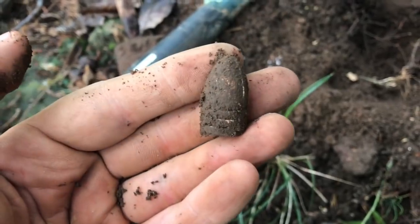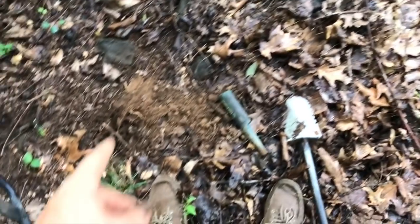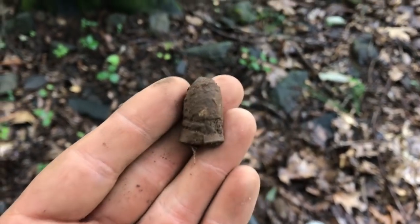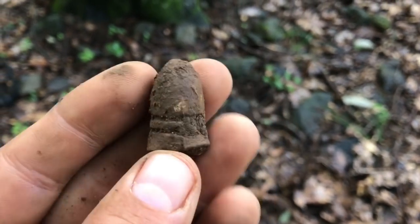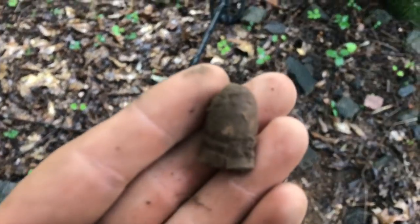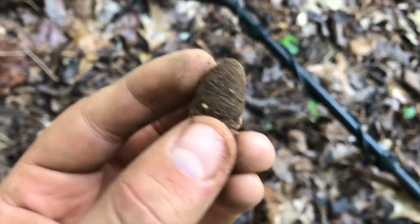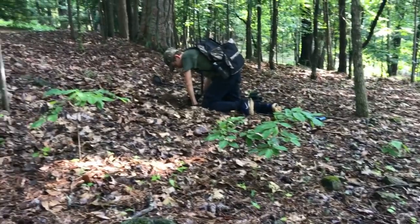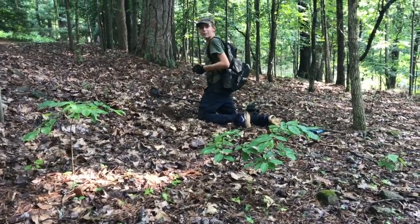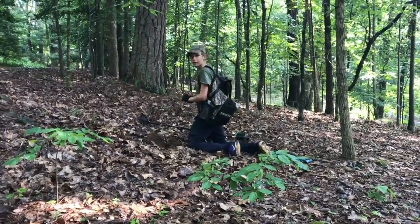It's starting to rain now — we might have to stop in just a second. Jay's over on the hill. I got a signal right here, and look at that — it's a nice little Gardener, fired. Rings up a 70s signal on the T2. Another one right there — another dropped three-ringer. Nick just got one over there too, and he thinks he's got a percussion cap. A dropped mini ball and a percussion cap.